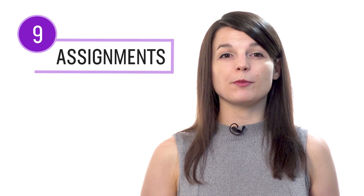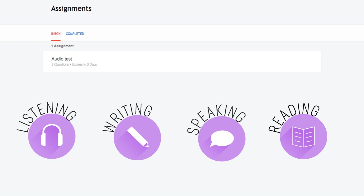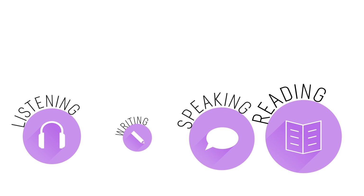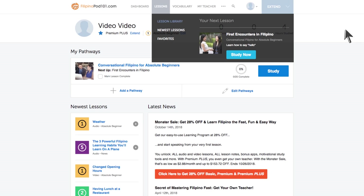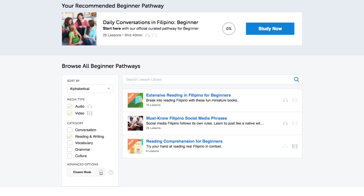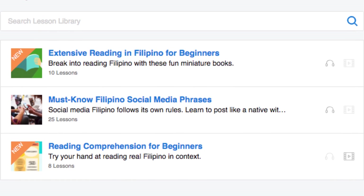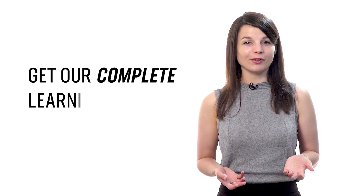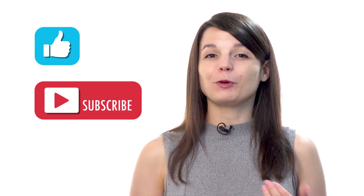Number nine: get reading assignments from your Premium Plus teacher. You can get assignments covering listening, writing, speaking, and reading, tailored to your goals and needs — a new one every week or any time you're ready. Number 10: get even more lessons in the lesson library. Under category, choose reading and writing for instant access to all pathways and lessons. If you're ready to finally learn language the fast, fun, and easy way, get our complete learning program. Sign up for your free Lifetime account now — click the link in the description. Hit the like button, share it with anyone learning a language, and subscribe to our channel. We release new videos every week.